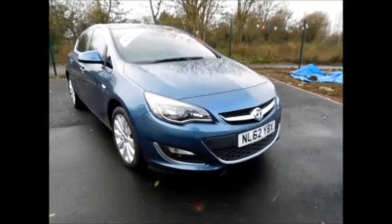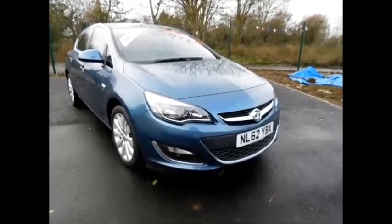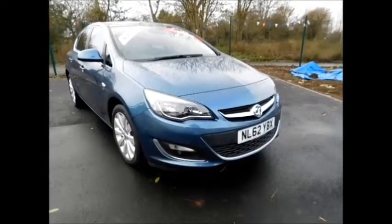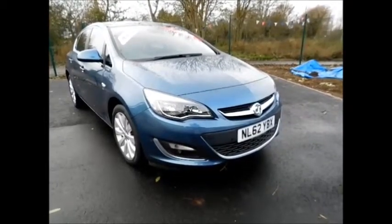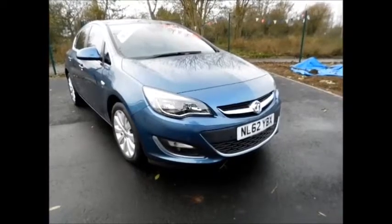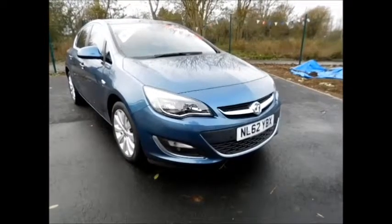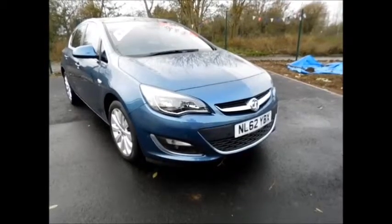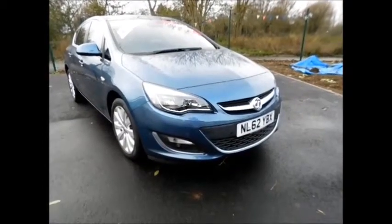Welcome to Now Vauxhall. Here today we have a lovely Vauxhall Astra 1.6 Elite automatic 5-door petrol, finished in the colour Deep Sky Blue. As you can see, the vehicle is on a 62 plate and was registered in September 2012. It has a warranted mileage of 38,000 miles.